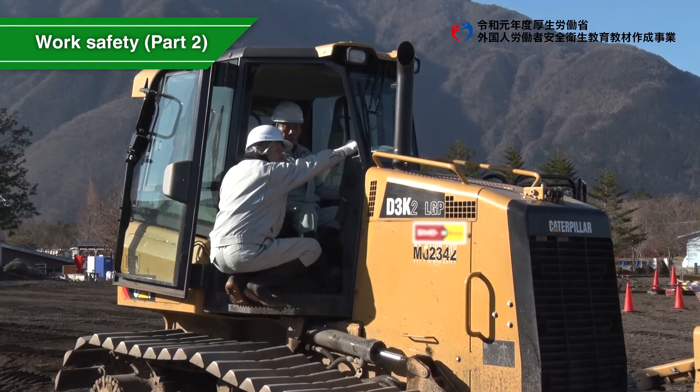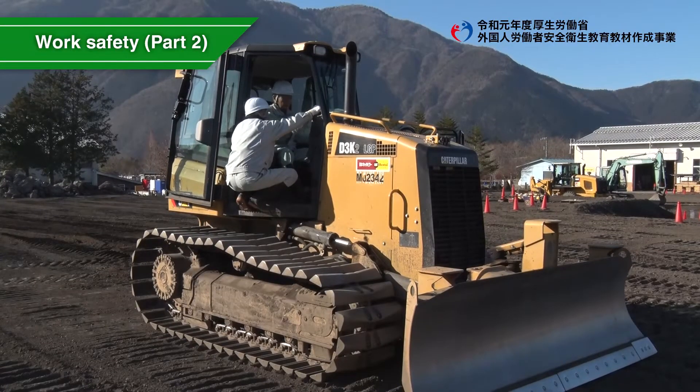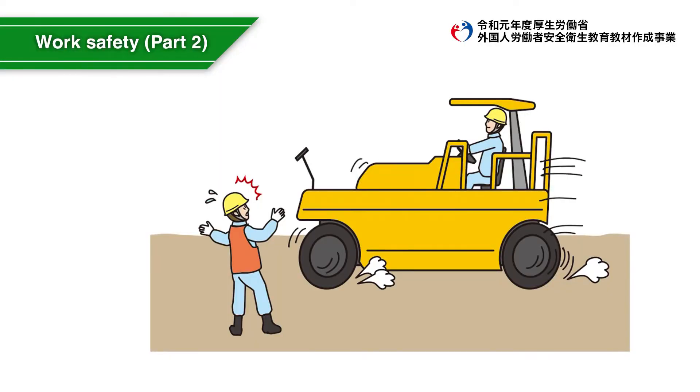During the work, do not place people other than the driver in the driver's seat on a machine. Do not drive violently, such as with sudden starts or braking.